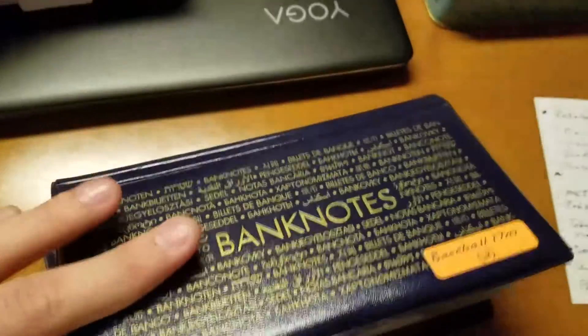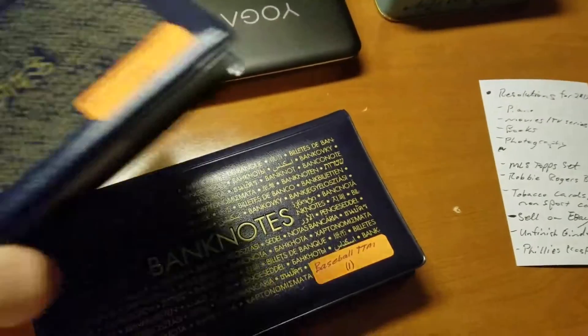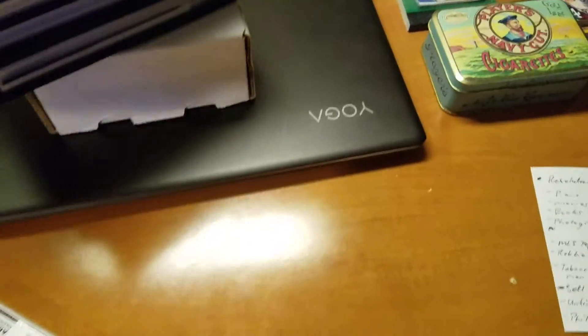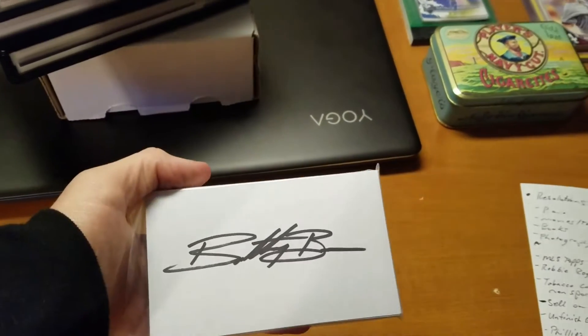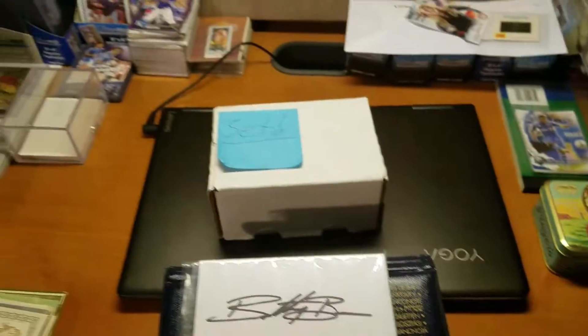And then there's some baseball index cards. A little note there, some other index cards, and then just another baseball one. These are extra index cards from TTMs that I just ran out of space for.